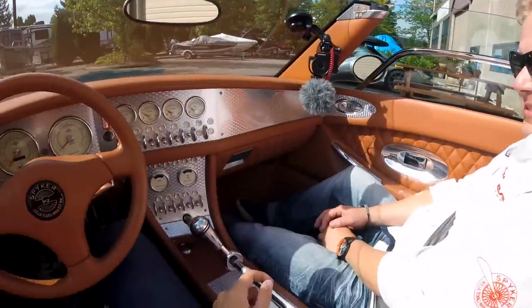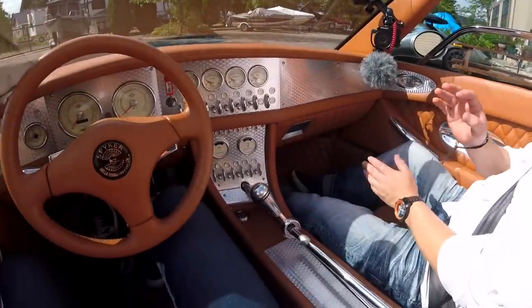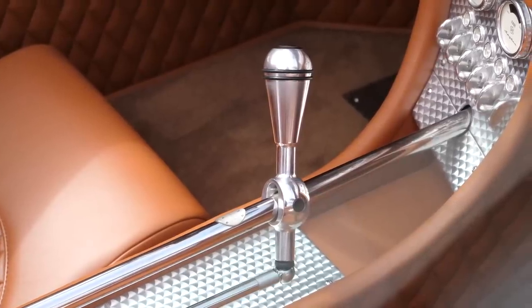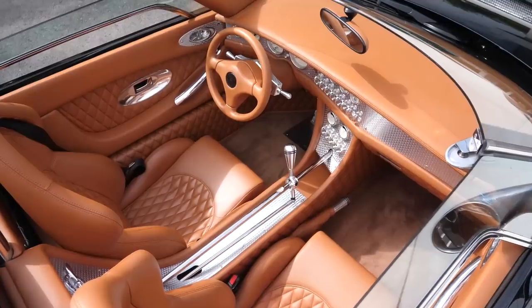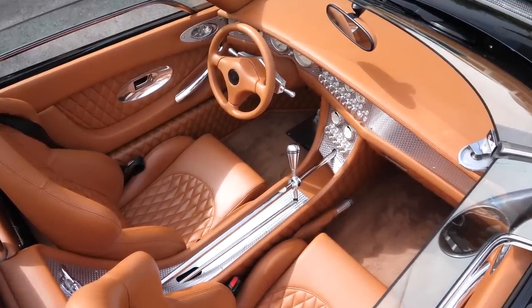Would you agree, Shannon, this is probably the most iconic element of any Spyker? It gets the most questions. Look at that shift lever and its exposed shift linkage. Spyker chose to make it an art piece as well as functional. It's a relatively traditional shift pattern — side to side, front to back — and it's got a little push button for reverse.